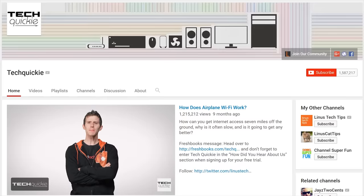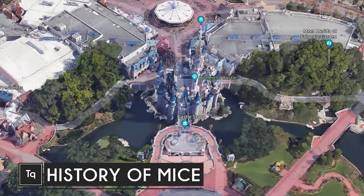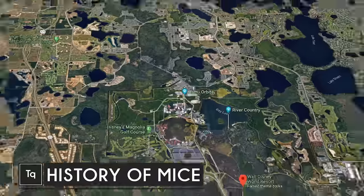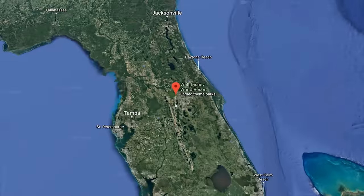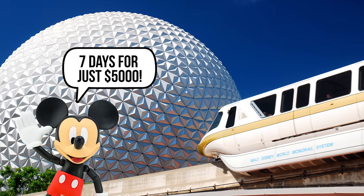Thanks for watching TechWiki. Click the subscribe button, then enable notifications with the bell icon so you won't miss any future videos. Back in the 1960s, an animator slash business tycoon bought a bunch of land in central Florida, turning it into a sprawling resort that specializes in wholesome family fun at unreasonable prices.